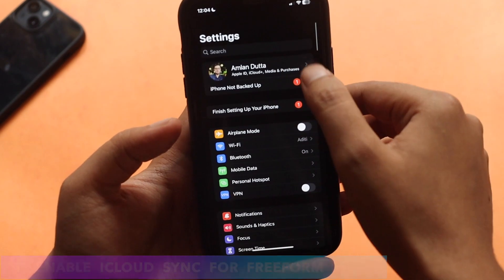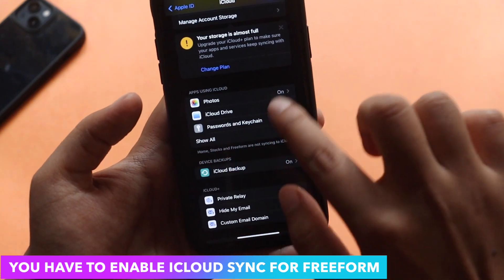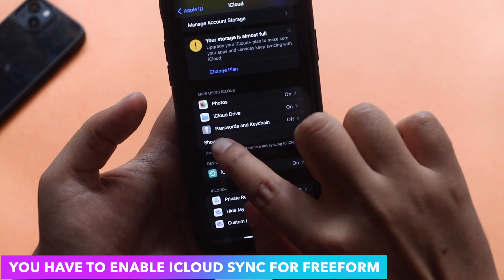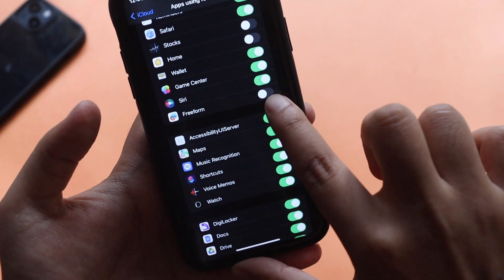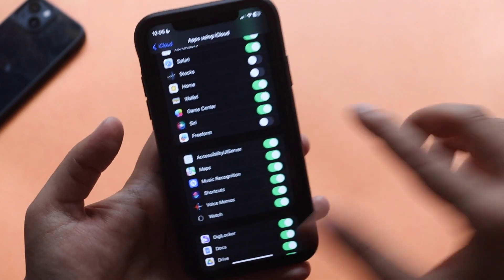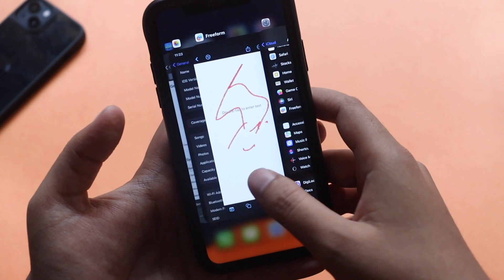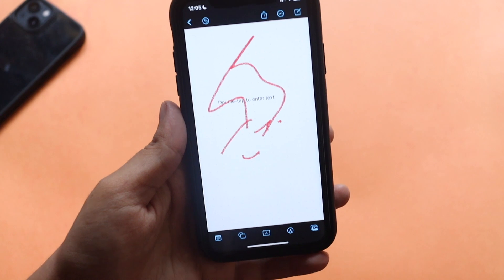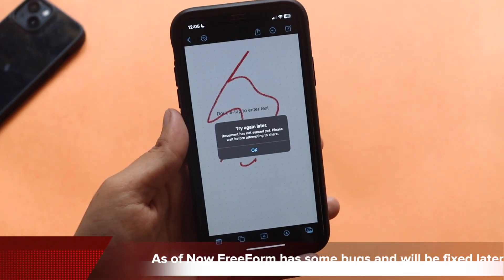After that, you can sync it to your other devices. For this to work properly, you need to go to Settings > iCloud, and under the 'Apps Using iCloud' section click 'Show All.' By default the Freeform option will be disabled, so you need to enable it. Once enabled, it will be synced to your other devices.